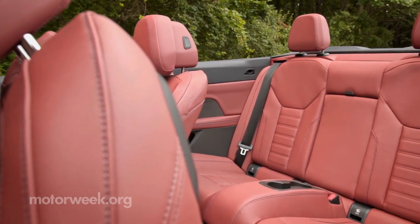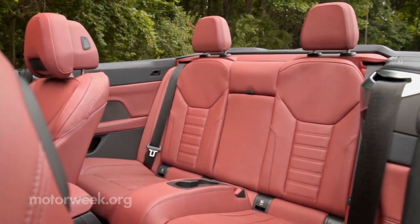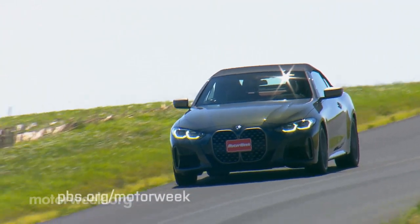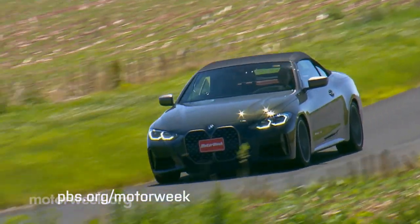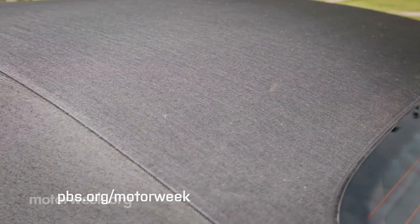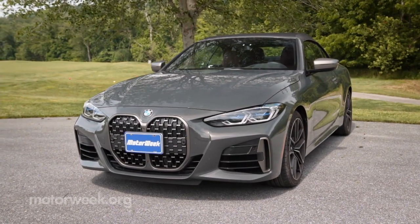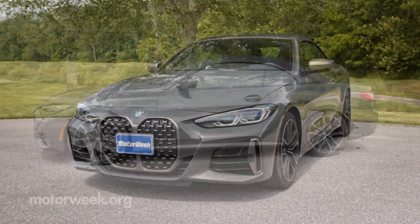Yes, this is a four-seater. Would adults be comfortable in those back seats? Not for an extended period of time, but short jaunts are not a problem. The top has multiple layers of insulation to keep things just as quiet as the previous hard top — probably even more so. And it looks just fine when up, even adding a bit of a throwback vibe.